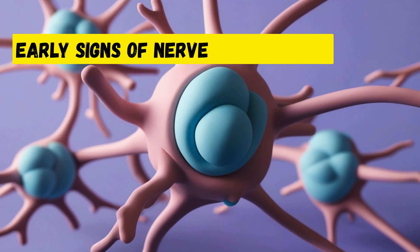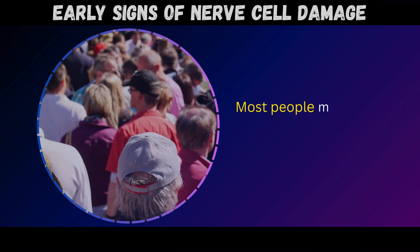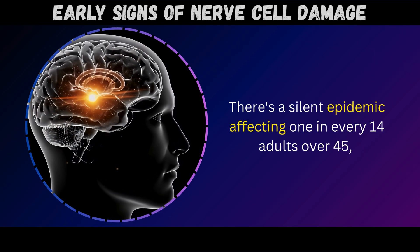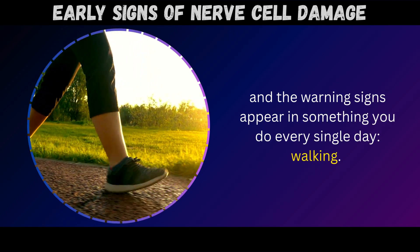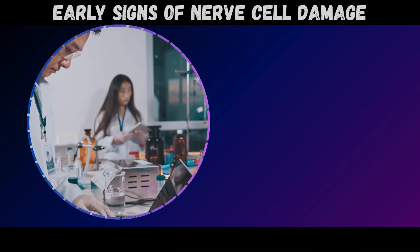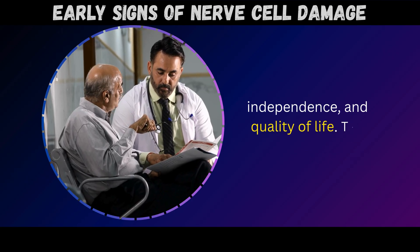Welcome to today's video about early signs of nerve cell damage. Your feet are sending distress signals right now, and most people miss them completely until it's too late. There's a silent epidemic affecting 1 in every 14 adults over 45, and the warning signs appear in something you do every single day – walking. Cleveland Clinic research confirms that between 5% and 7% of people in this age group are living with peripheral neuropathy – nerve damage that's quietly destroying their mobility, independence, and quality of life.